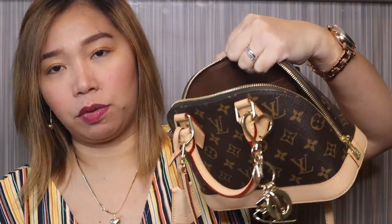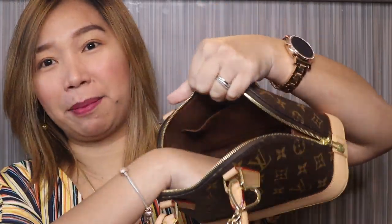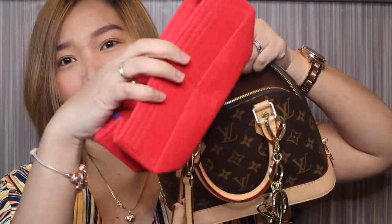I have an organizer inside the bag. I bought it from KD Australia — they have organizers for the Speedy and also for the Neverfull. With the organizer in, the bag stays clean and looks like new. That's everything I bring on a daily basis.